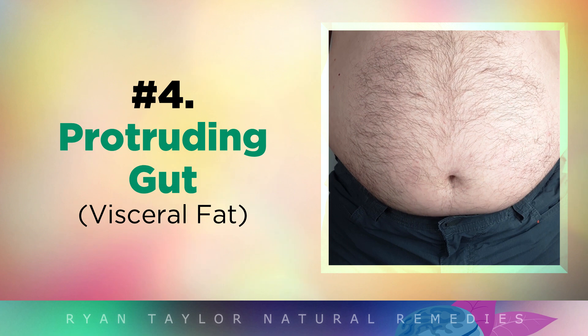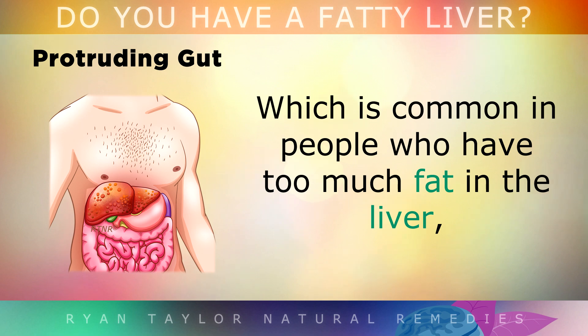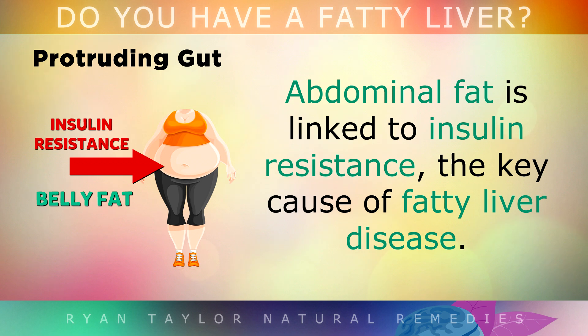Another sign is having a protruding pot-shaped belly, which is very common in people who have too much fat stored in their liver. The fat spreads to the visceral area between your organs around the midsection. Abdominal fat is linked to insulin resistance, which is the key cause of fatty liver disease.